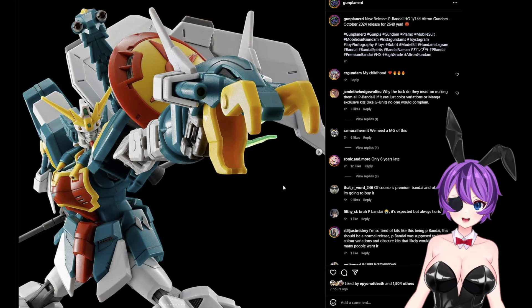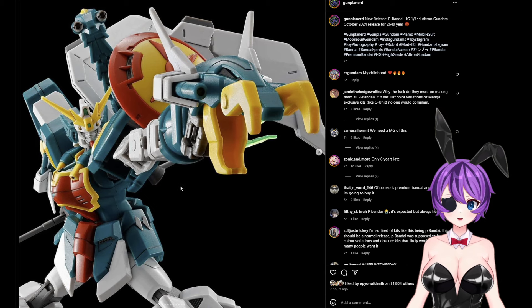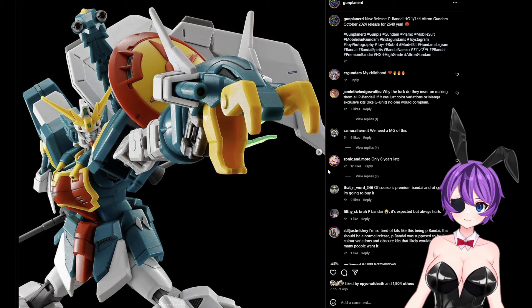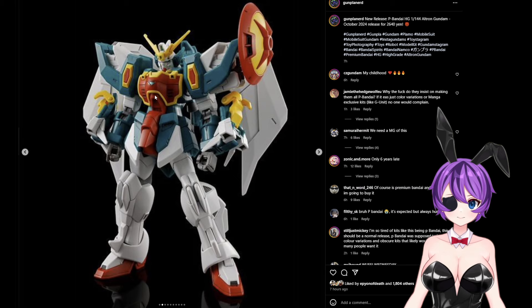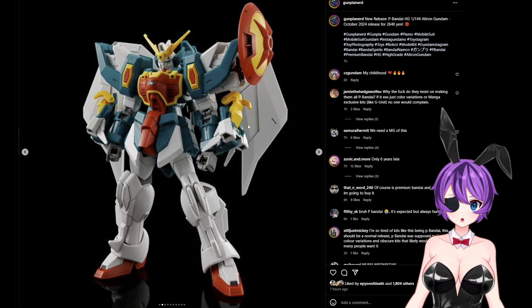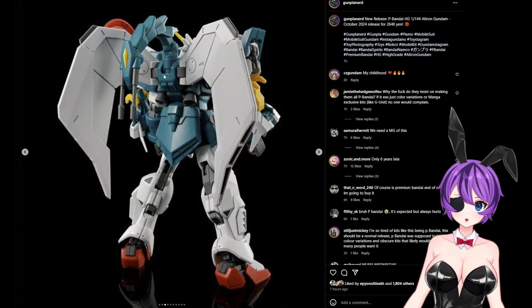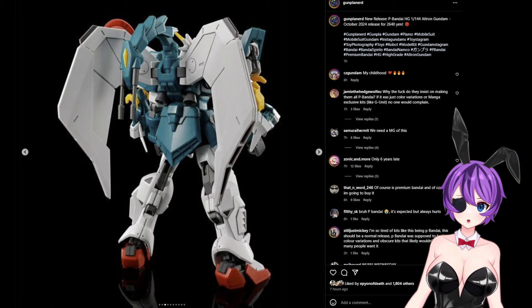I'm still gonna get it — it's an Altron Gundam, it's freaking sick. It looks like this will be coming in October 2024 and it's looking really nice. Some of the photos are uploaded by GunBlendard and there are some on Twitter already. You can see a lot of the frames from the Shenlong, the dragon arms are really nice and thick — the shield and everything. It has the dragon tail blasters with the wings, really iconic.